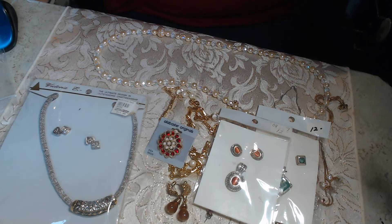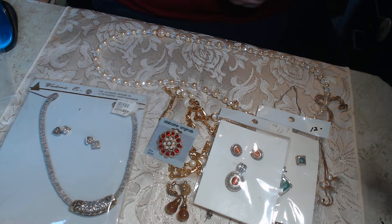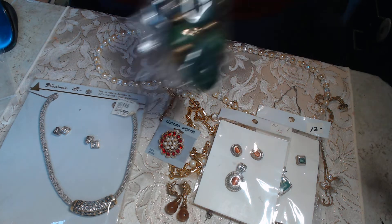I have ten pairs of faux pearl earrings, and here's a really pretty faux pearl necklace. I have some beautiful costume things you do not want to miss, and as always the price will be right. We have quite a bit of brand new stuff still in bags.